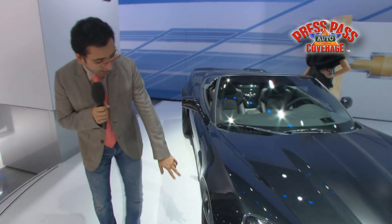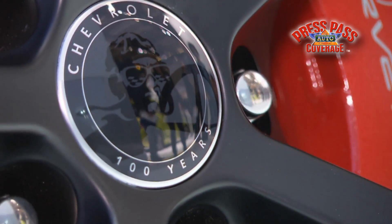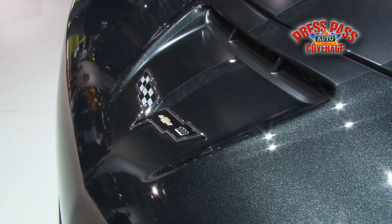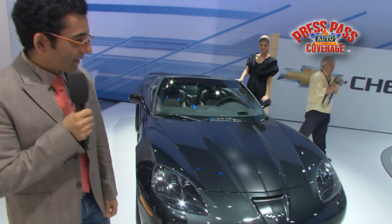Coming around to the side, we have the red brake calipers and the flat satin black wheels. Of course, we have a very special emblem on the front of the car, which really draws your attention to the gold Chevy emblem, as well as the 100 and the signature checkered flag in the Corvette.